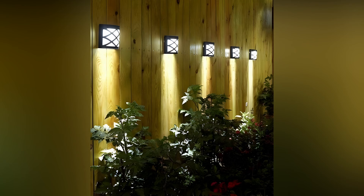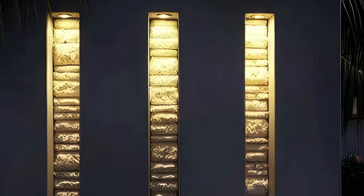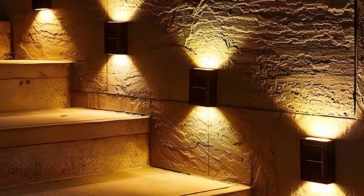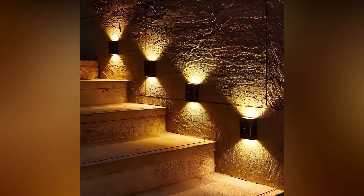Lanterns are a timeless choice that adds charm and character to any outdoor space. You can choose from a variety of materials such as metal, glass, or even paper depending on the look you're going for. Hang lanterns on wall hooks, place them on tables, or set them along pathways to create a warm, inviting glow. For added convenience, consider using solar-powered lanterns, which charge during the day and automatically light up at night.